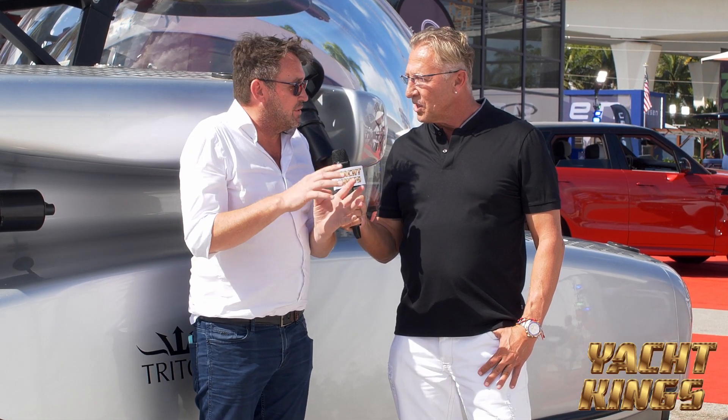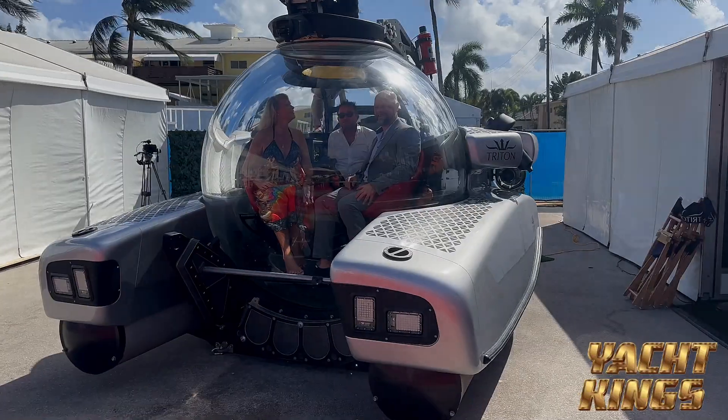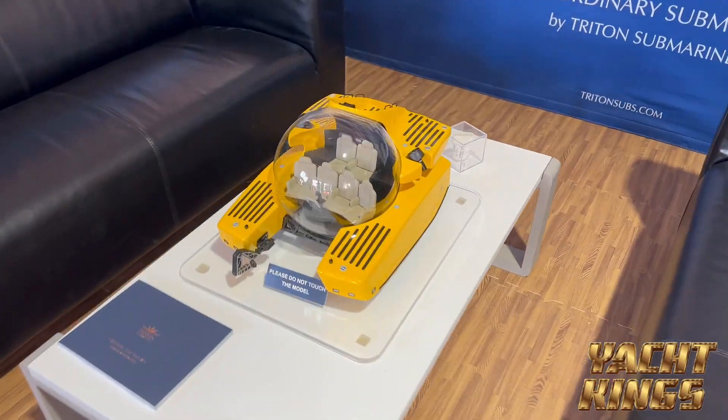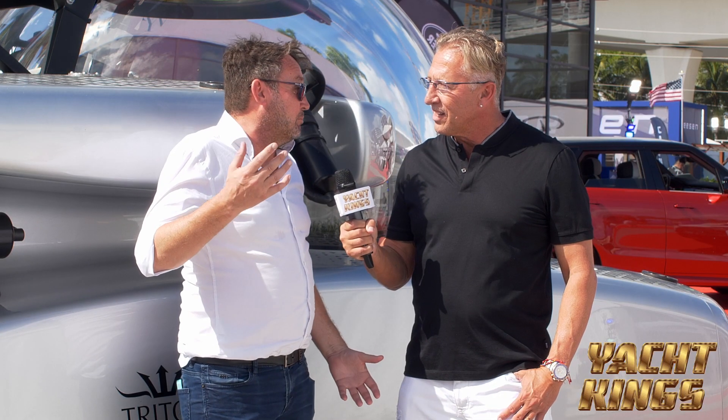Could you explain to us what that means, where these are built, and how many you're selling right now? So the 3303 denotes the depth, capacity, and feet. So it's 3,300 feet or 1,000 meters, one kilometer down. And then the slash three is three people. And we can build anything from two up to 66 people, and we're from 200 meters to eight miles deep.